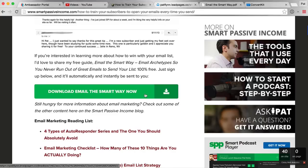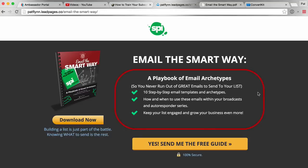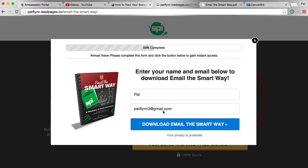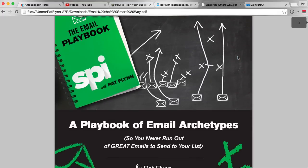I created a lead magnet specifically for this email marketing month called 'Email the Smart Way.' You can download it at emailthesmartway.com — enter your name and email and download it. It's a playbook of email archetypes, essentially a number of different templates you could use, because building an email list is one thing but knowing what to send is another. No matter what content I'm talking about, if it relates to email, I'm going to plug this lead magnet.